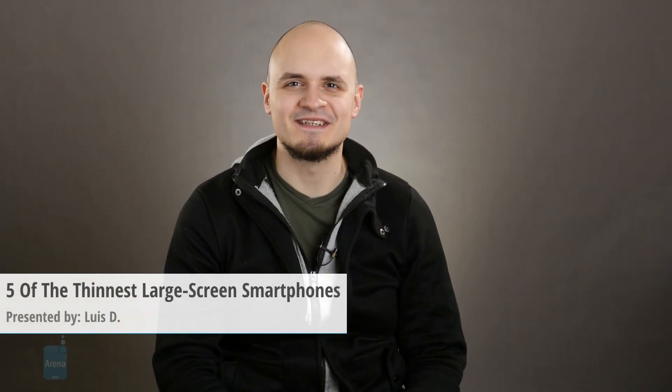Hey everyone, you're on PhoneArena. I'm LuisD, and today we're going to show you five of the thinnest large-screen smartphones. Yes, they have huge displays, but they're also thin and elegant.